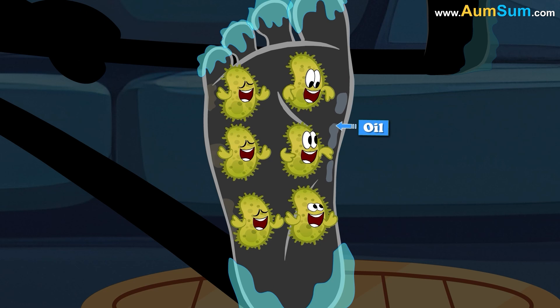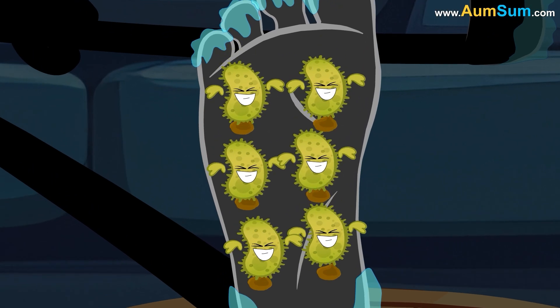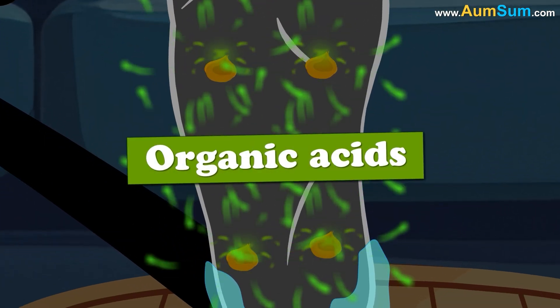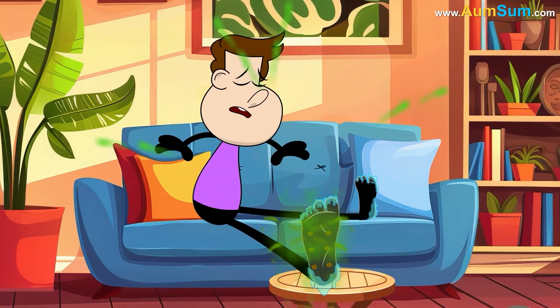The bacteria eat the oils as well as the dead skin cells from our skin. These bacteria start getting rid of the waste in the form of organic acids. These organic acids basically give our feet that bad smell.